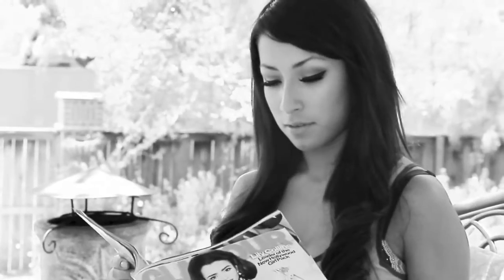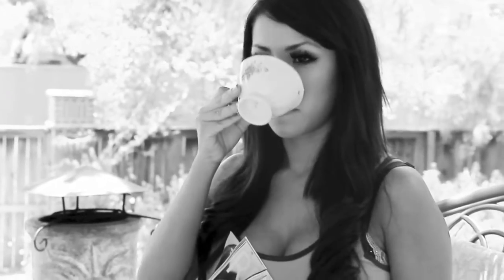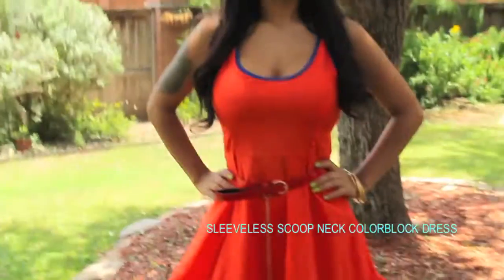Hi everyone! I'm going to show you guys how easy it is to add color and style to your summer wardrobe. All clothing items are from Missing Peace Boutique and jewelry from 2BDazzle. Color blocking is a big trend this summer and you'll definitely make a statement with this dress.